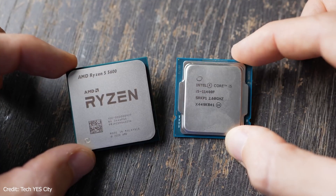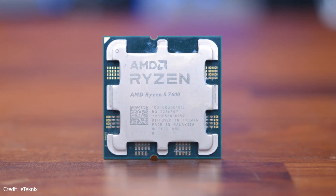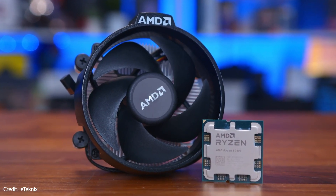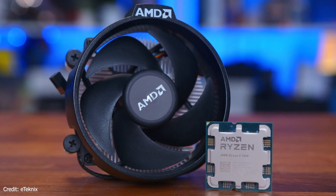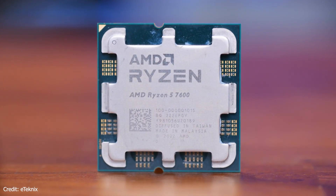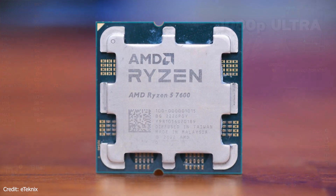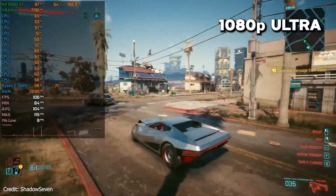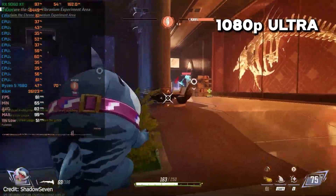First up, the Ryzen 5 7600. Honestly, this is the sweet spot. Six cores, 12 threads, super power efficient, and you're getting the whole modern AM5 platform with DDR5 and PCIe 5 support. It's kind of the safe option — perfect for 1440p gaming, and even at 1080p it holds up unless you're really pushing for those super high frame rates.